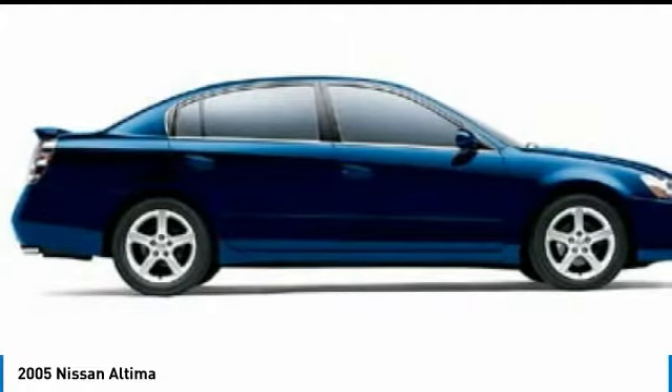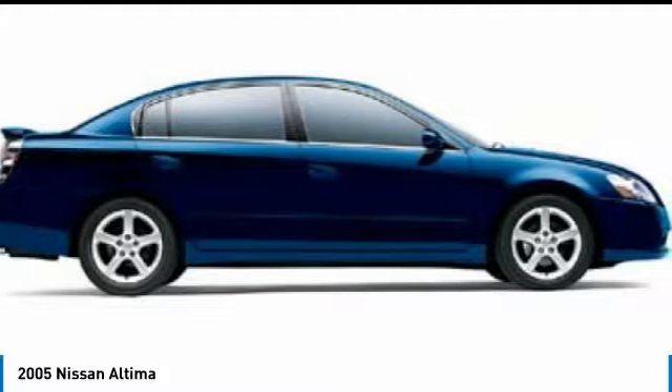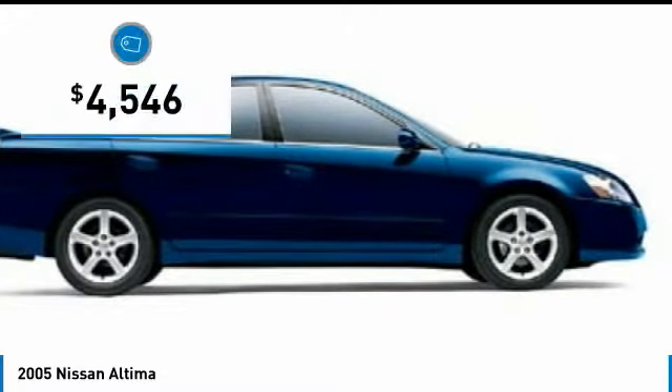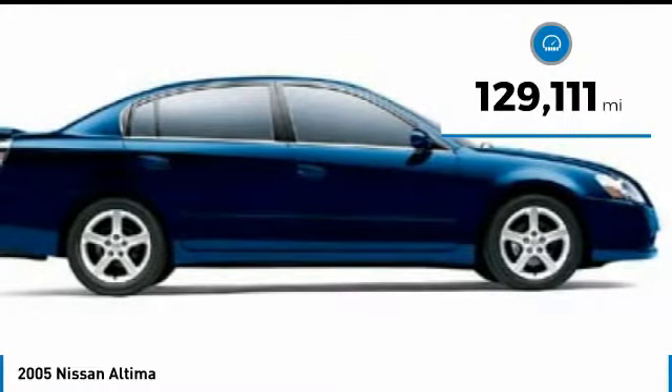Six standard airbags and over 5,000 quality and performance tests — you'll see the Nissan Altima is made to drive and built to last, and is priced below $5,000. This vehicle has less than 130,000 miles.